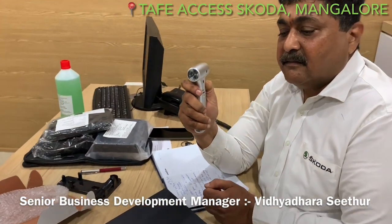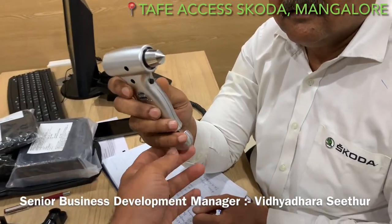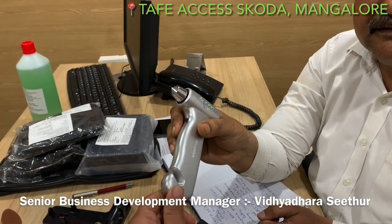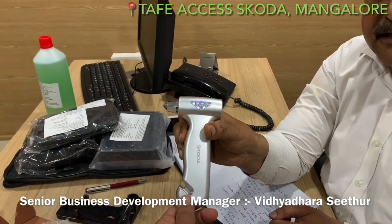What else does it have? This looks like a seat belt cutter to me. Yeah, seat belt cutter. So this is a safety device — safety, and it is mandatory.